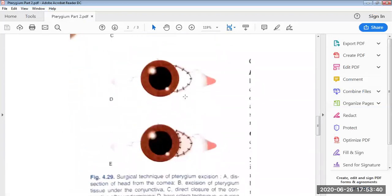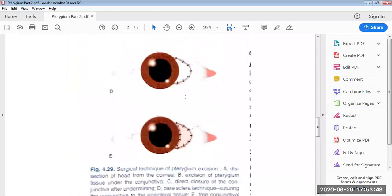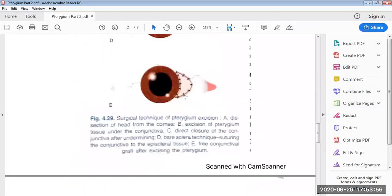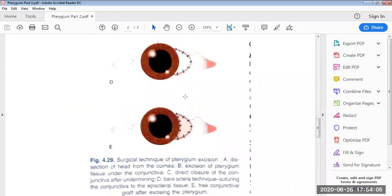The surgical procedures are illustrated diagrammatically. In step A, dissection of the head from the cornea. In step B, excision of pterygium tissue under the conjunctiva. In step C, direct closure of the conjunctiva after undermining. In step D, bare sclera technique suturing the conjunctiva to the episcleral tissue. In step E, free conjunctival graft after excision of the pterygium.